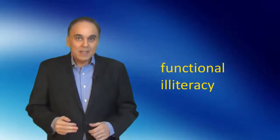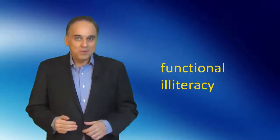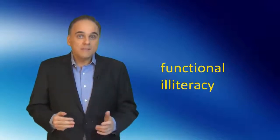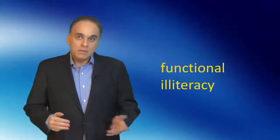When designing signs, you should also consider illiterate and functionally illiterate consumers. For example, it is estimated that about 20% of the population in developed countries is functionally illiterate. Their reading ability is very limited, below that of a fifth grader. Consequently, simple words and, of course, pictures should be used on signs whenever possible.